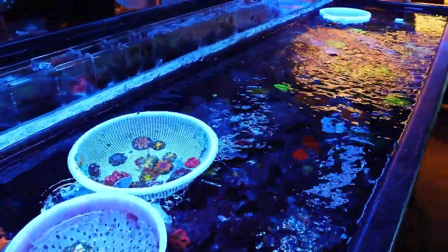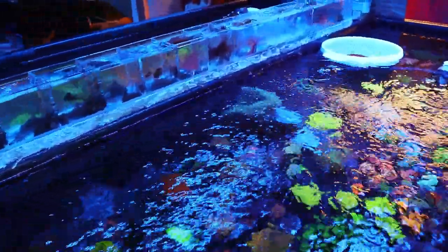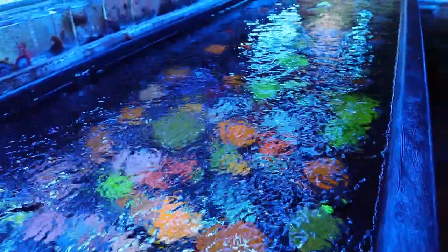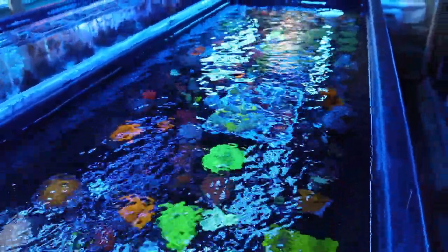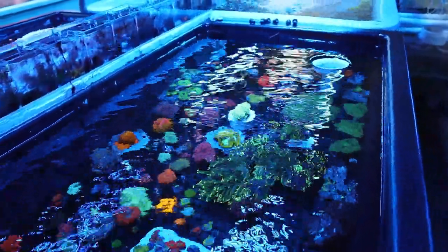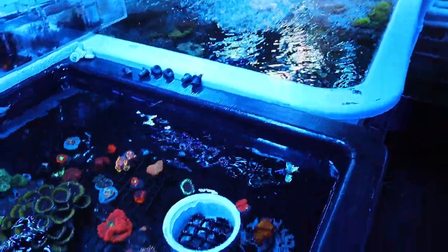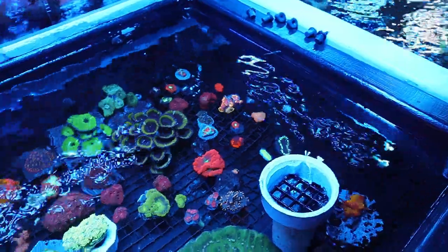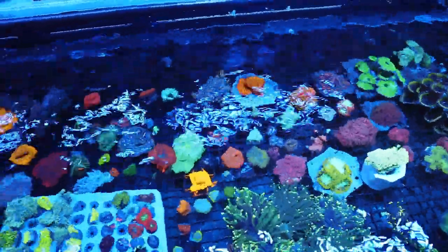These tanks are filled with rock flower anemones, bubble anemones, and a lot of other things going on. There's a nice fire in them. We're also looking at another system which houses a lot of the LPS and some SPS - lots of blastos, torch corals, and a great variety he has going on here, with beautiful frags and full colonies throughout.